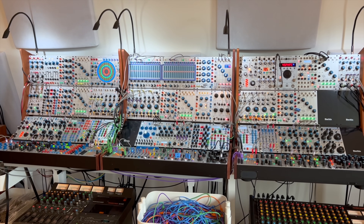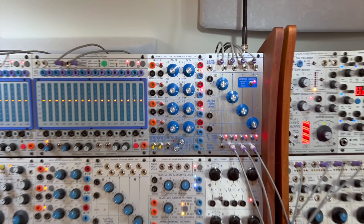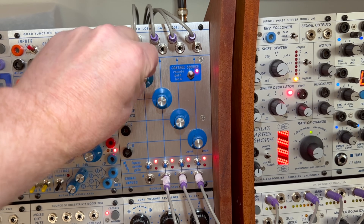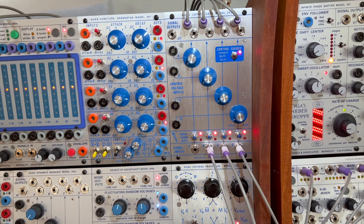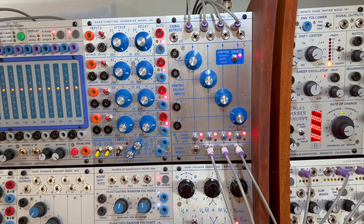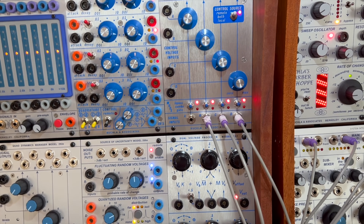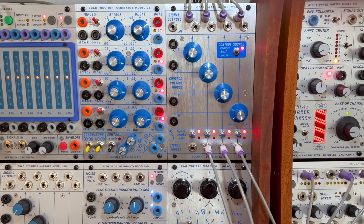Now standing in front of the Buchla system, I want to explain how the effects are coming in and leaving. Zooming in on this first module — the quad low-pass gate — I can feed a signal in and turn the knob to send a certain level to the effect. What's interesting is that it's a low-pass gate: when the knob is down, both the volume and the filter are down; as you move it up, both the filter and level open up, giving a very interesting effect. You can also use it purely as volume, and there's a combination mode between filter and volume.